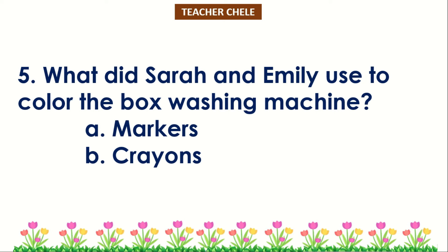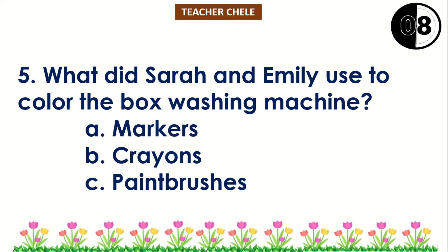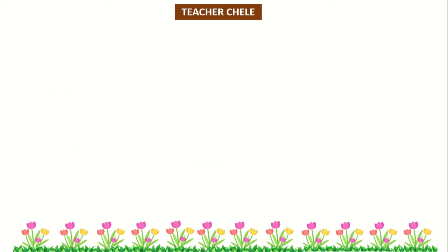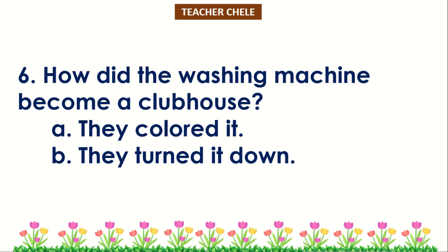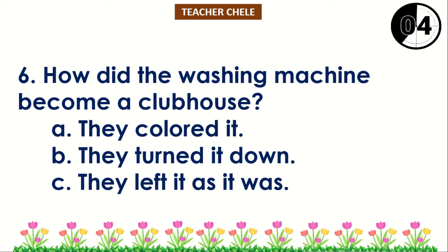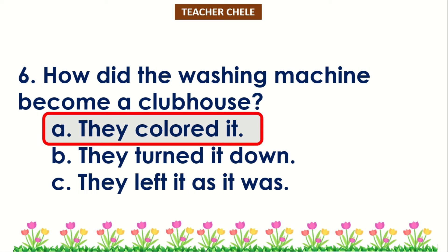A. Markers. B. Crayons. C. Paintbrushes. You're right! The correct answer is Letter A — they colored it with crayons.